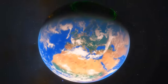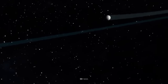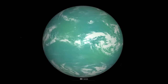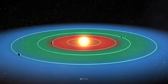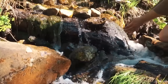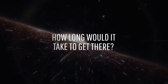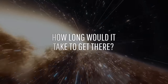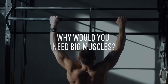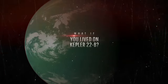635 light-years from where you are sitting, way out in outer space, lies a planet — the first planet to be discovered within the habitable zone of a Sun-like star. Its name is Kepler-22b. When a planet is located within a star's habitable zone, it means there's a chance that liquid water exists on its surface. And where there's water, there's also the possibility of life. Human life. This is What If, and here's what would happen if you lived on Kepler-22b.